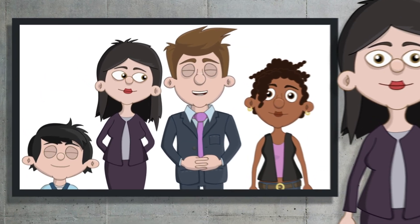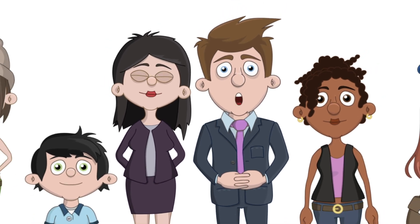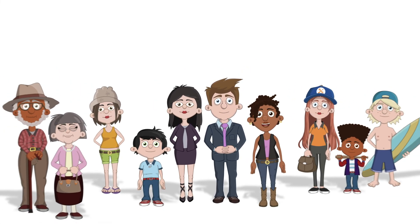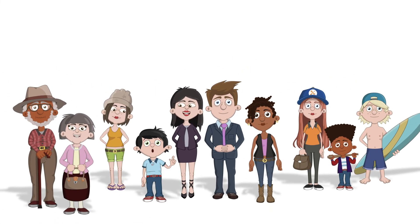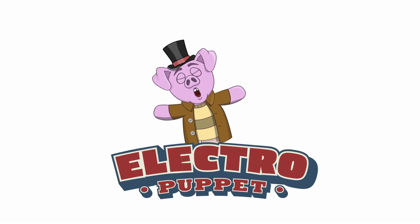Puppets can be purchased individually or as part of a package where you can save even more. So what are you waiting for? Visit electropuppet.com and choose your presenter right now! Electro Puppet — Puppets that electrify.